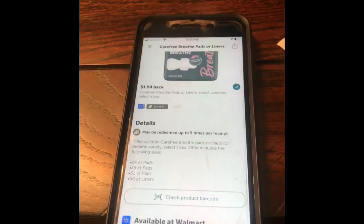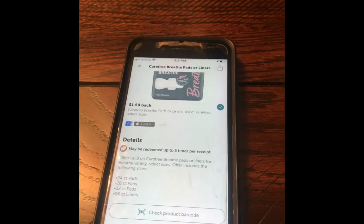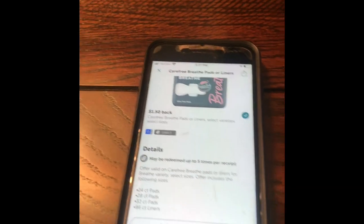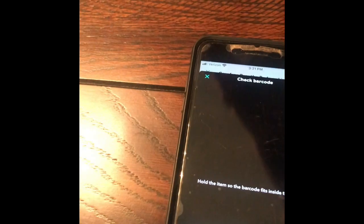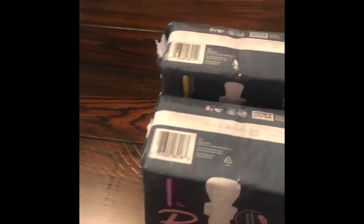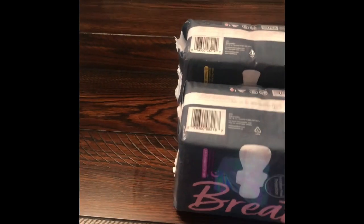You can also check the product while you're in the store to see if it qualifies, so you can confirm before you leave. I'm going to check the barcode. It checks out. I'll also go to my other one with the overnight pads and click check barcode — and it works. So for each one of these, I have four of them getting a $1.50 back, which comes to six dollars.